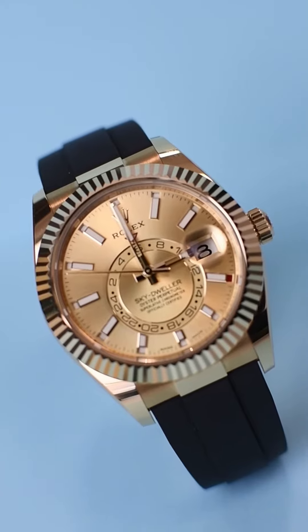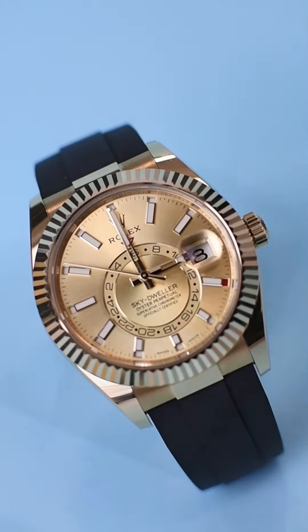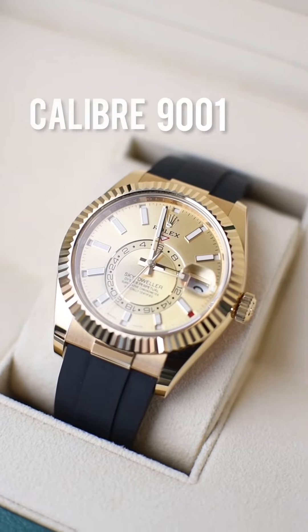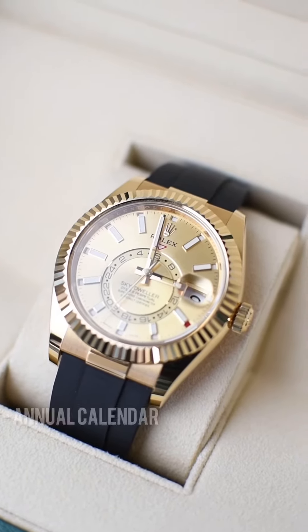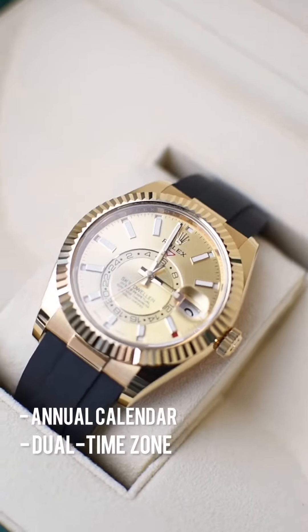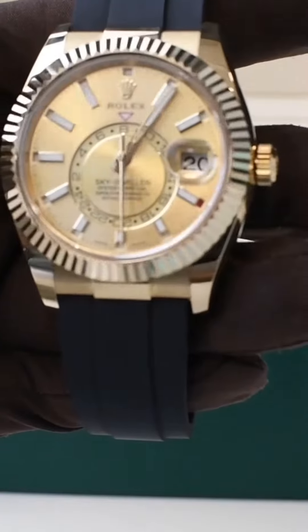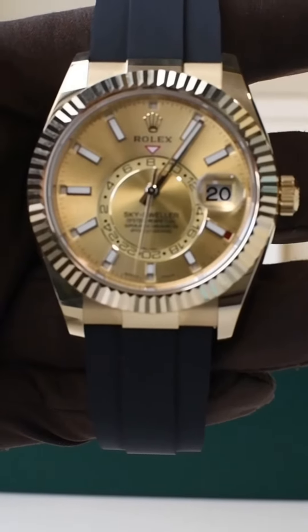The Sky-Dweller has the most complicated Rolex movement, the Caliber 9001, which is self-winding and features both an annual calendar and dual time zone function with 72 hours of power reserve. Close to the center of the dial you can see a 24-hour disc display of a second time zone, providing all information at one glance.